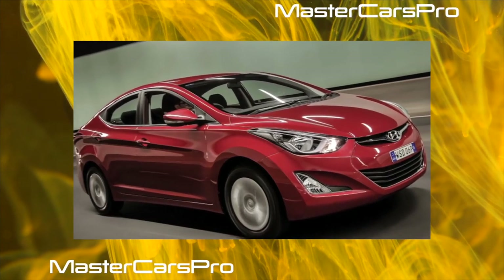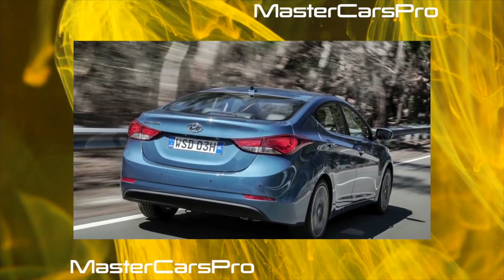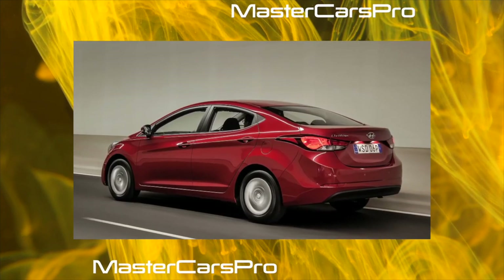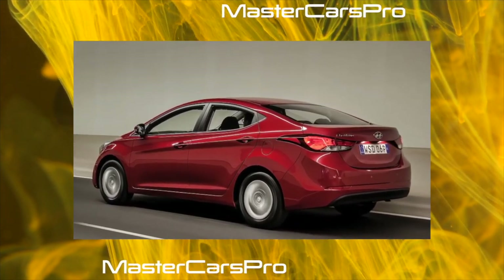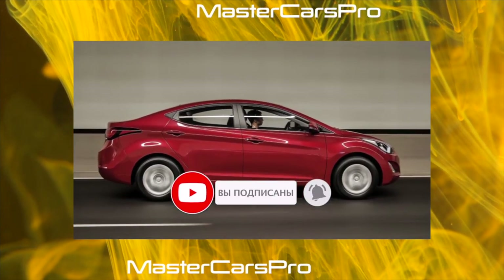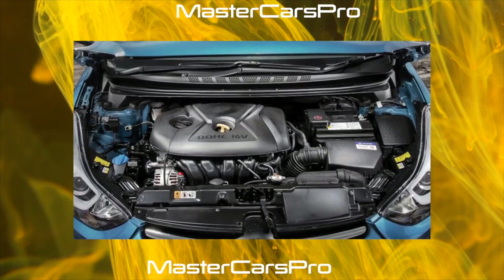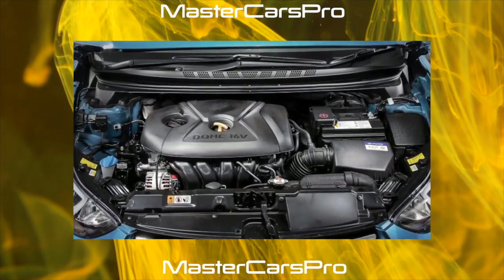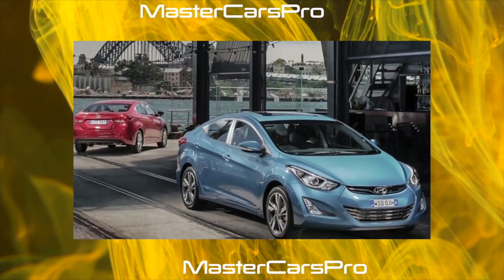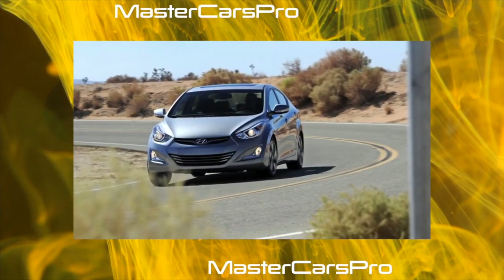Owners say different things about the body. Some note only minor chips on the hood and trunk lid and are satisfied with the quality. Others are categorically dissatisfied with the quality of the paintwork, galvanized body, and thickness of the metal. Corrosion settling at the points of contact of the rear fenders with the lights is not uncommon. Body problems and interior wear can be assessed when buying a car. Regarding electrics, almost everyone agrees that Hyundai did a good job here — failures are rare and it is difficult to single out the most systemic of them.